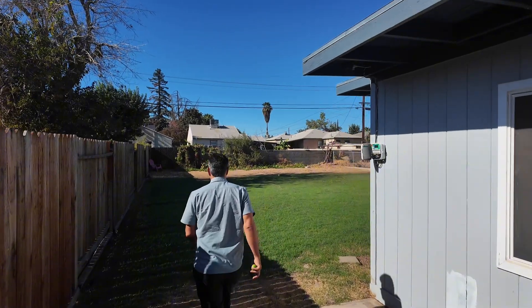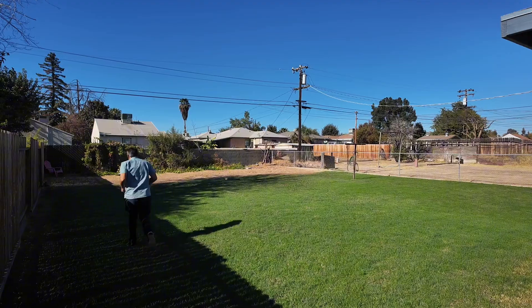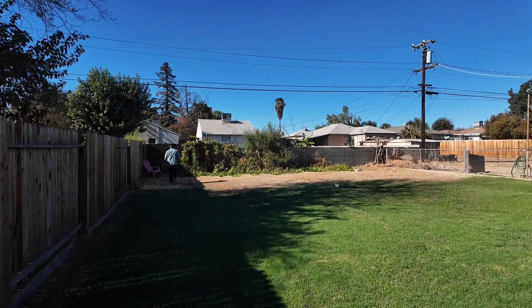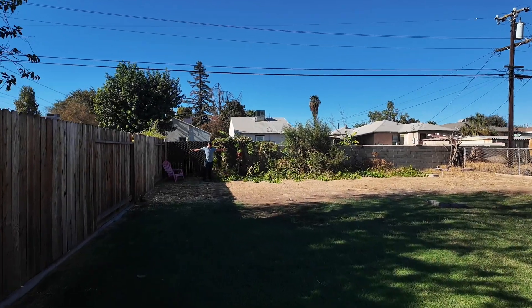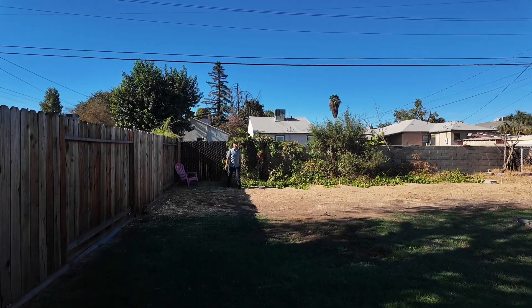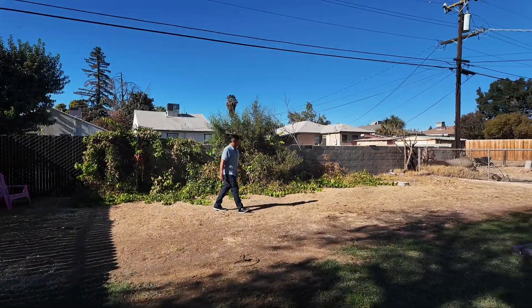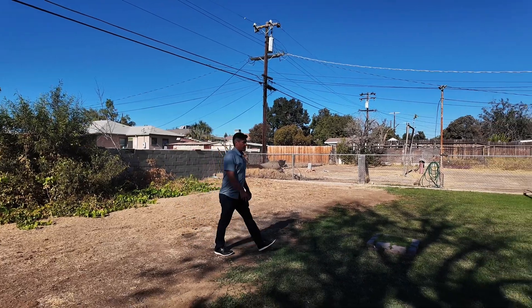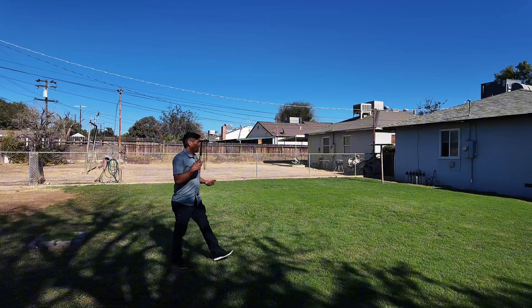Check out how big this yard is — it's just massive, like a small football field. You could do a lot of things back here. You could probably even build an ADU and create some passive income. This one is located in Oildale.